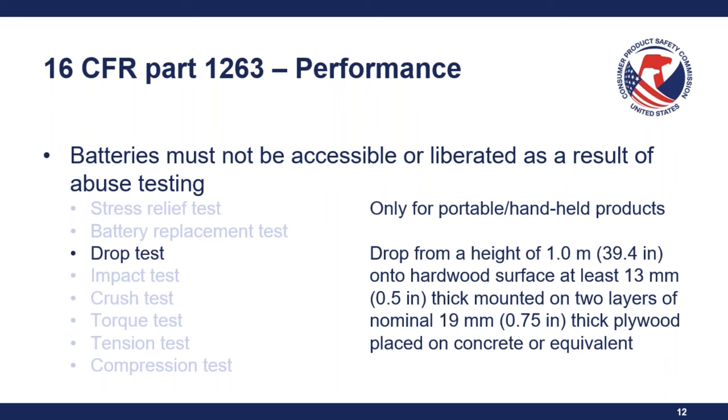Question: When space is extremely limited, can the bottom, back, or side of the package be considered the principal display panel? Unfortunately no — the UL standard is clear that the principal display panel is where the main graphics are, essentially the front of the product. Firms will need to figure out a way to shift some graphics to accommodate at least the partial label on the principal display panel.